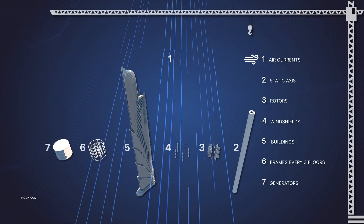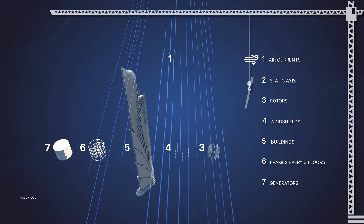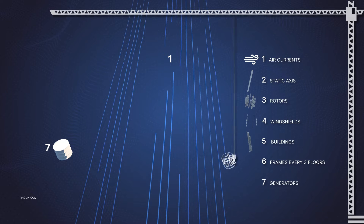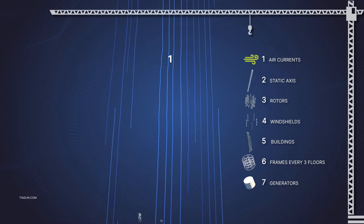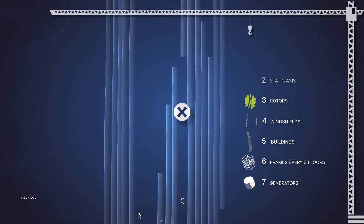The components of the system are: 1. Air currents. 2. Static axis. 3. Rotors. 4. Aerodynamic shields. 5. Buildings. 6. Frame every three floors. 7. Generators. Now we will assemble the building sequentially.